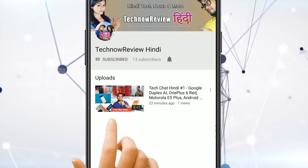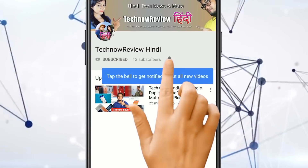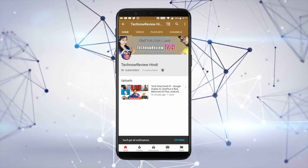Subscribe to TecnoReview Hindi channel and press the bell icon to watch Hindi technical videos first. Hello and welcome to our TecnoReview Hindi channel.